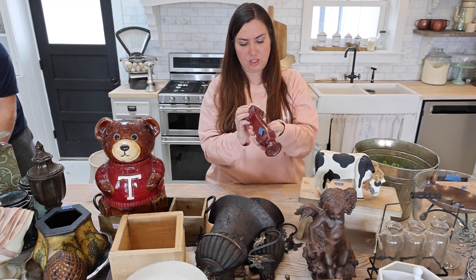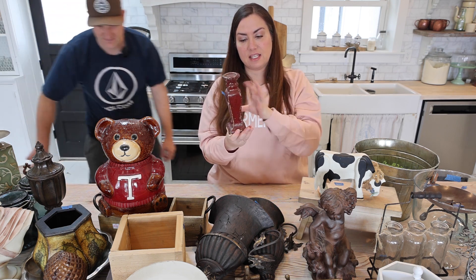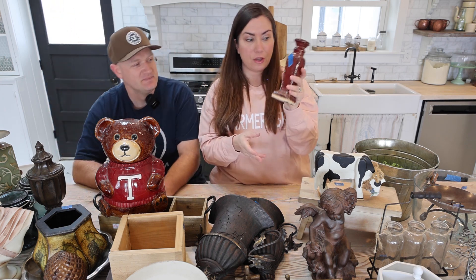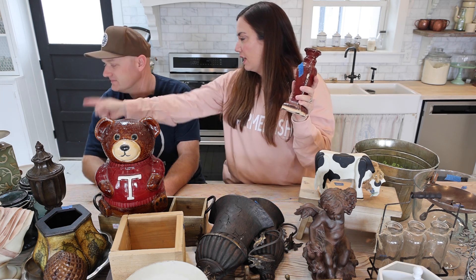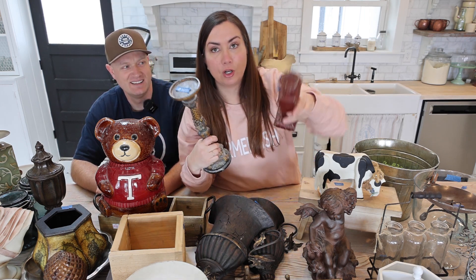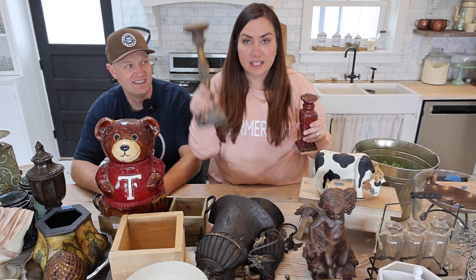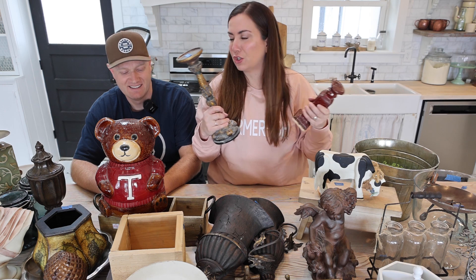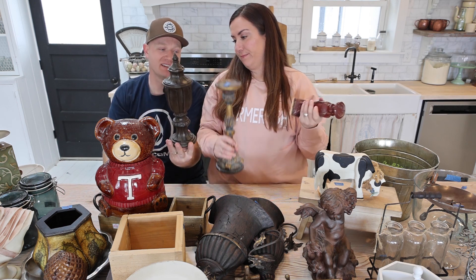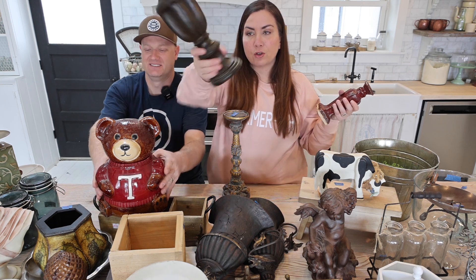Next up we've got this ceramic piece — it's actually solid which is crazy. We're going to paint this up and it's going to be $15.95; Zeb paid two dollars. This is the thing about thrifting that's crazy — this ornate candlestick was also two dollars, but we're not selling them for the same price. This one's $15.95 and the other will be $22.95, because this one is worth more. People ask how we determine pricing — it really doesn't matter what we pay, it matters what it's worth.